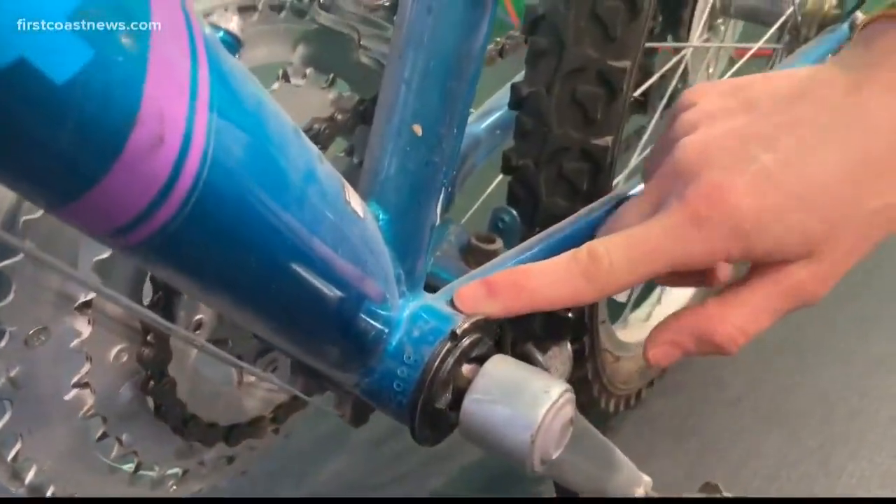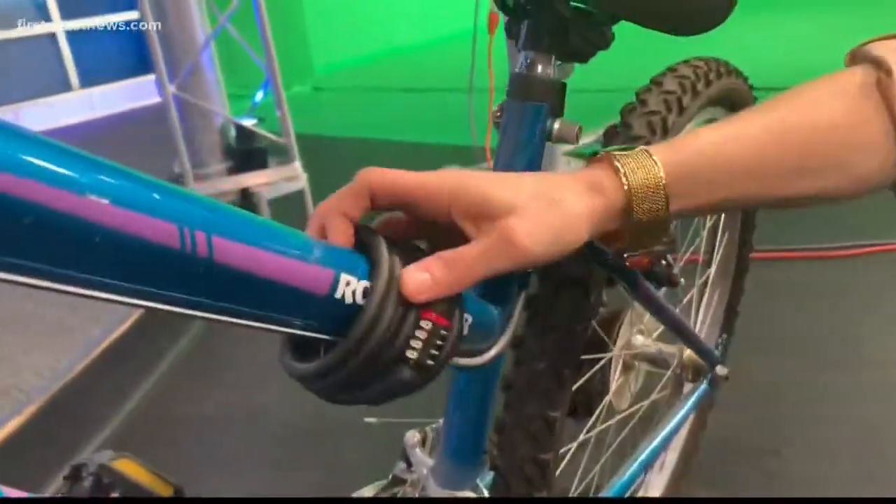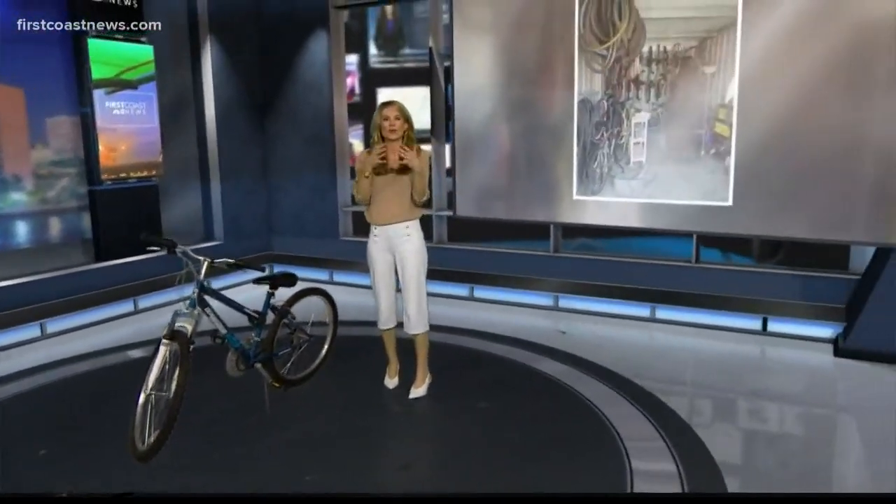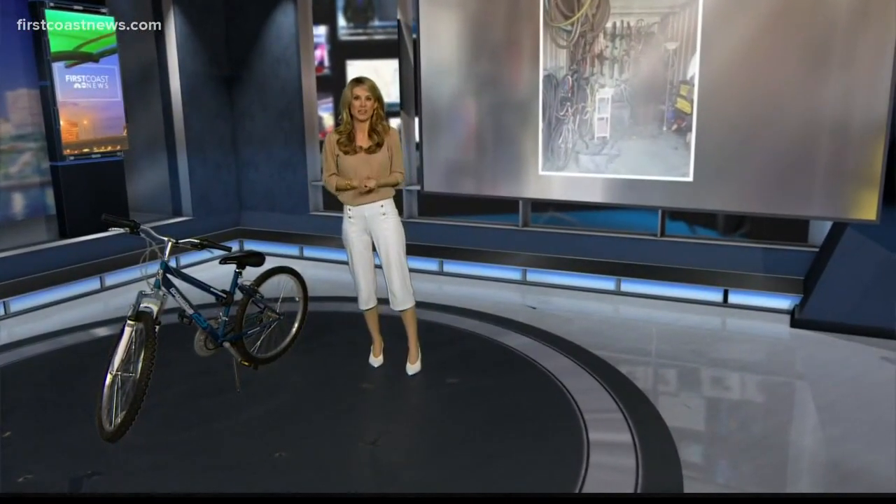You can barely see it unless you get really close. You also want to make sure you have a lock for your bike at all times. And police finally recommend etching your initials into your bike, or any kind of ID, so that you know for sure it's yours if it is taken.